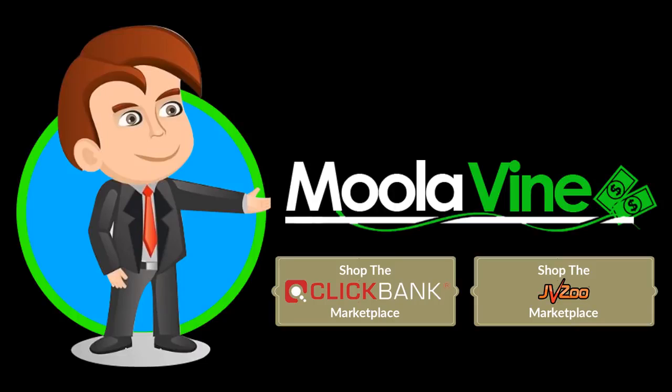Bob gets offers for products from the very popular ClickBank and JVZoo marketplaces every day in his inbox from all sorts of online marketers and vendors. Often there are offers for new products that just launched.